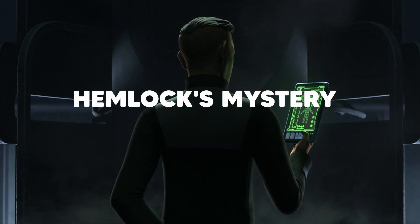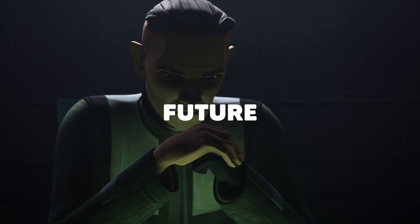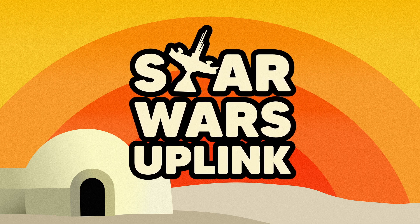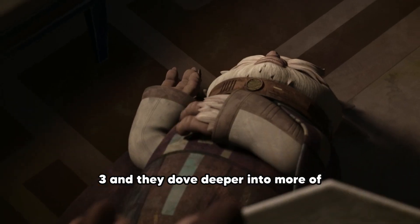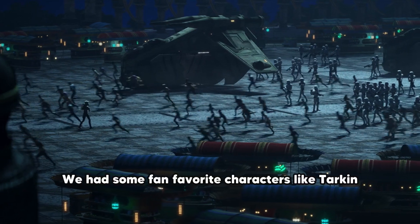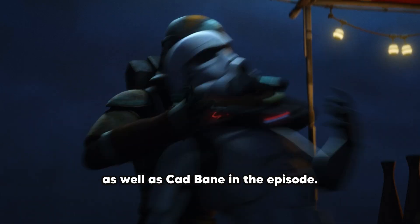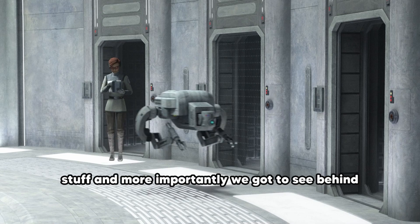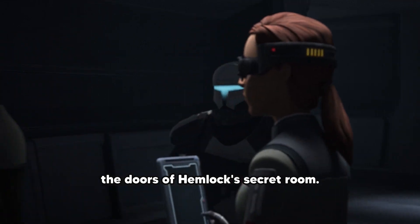The secret behind Hemlock's mystery experiment has been revealed, but what does this mean for the future of the cloning program? Welcome to Star Wars Uplink. We got episodes 10 and 11 of Bad Batch season 3 and they dove deeper into more of the specifics around Hemlock's plan, as well as Cad Bane in the episode. We got some good callbacks there to previous stuff and, more importantly, we got to see behind the doors of Hemlock's secret room — into the vault.